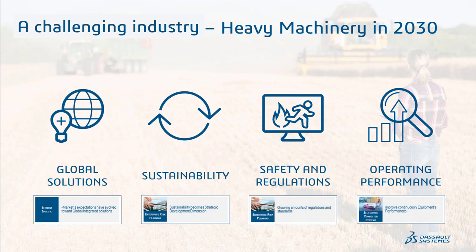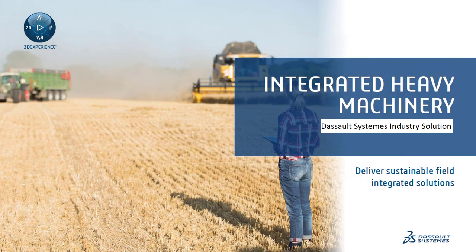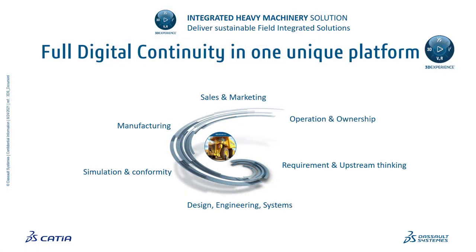To make our solutions, we want to make sure we address your challenges. Your key drivers include providing a global solution — not just a point product — but a broader offering to address sustainability trends, product regulation and safety, and the right operational performance for you and your customers. On the 3DEXPERIENCE platform, we ensure full digital continuity on a single platform, breaking silos between departments and leveraging social innovation.